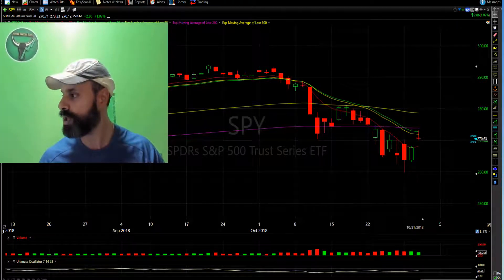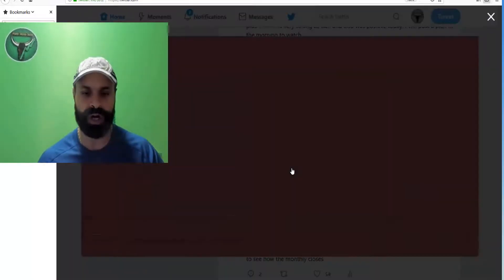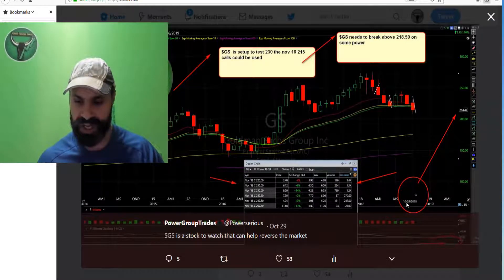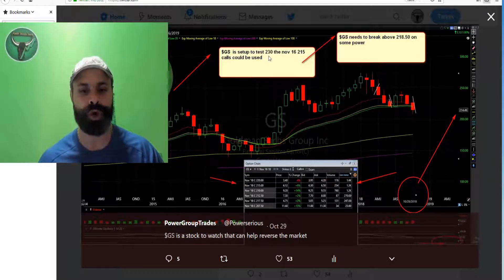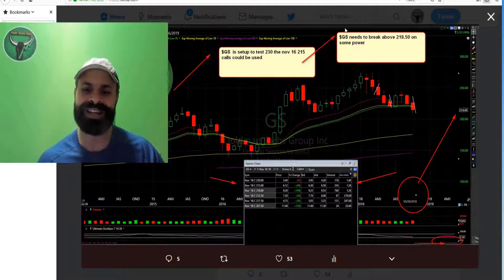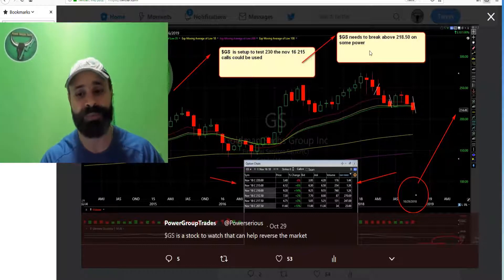Let me go back to PowerGroup. I'm gonna open up this chart. Here's the date — October the 29th. I said GS is set up to test 230, and the November 16 215 calls could be used. I said GS needs to break above 218.50 on some power — and we did see that power, we did break above 218.50.